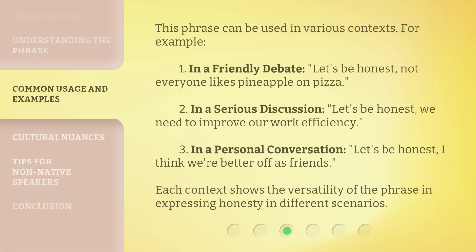This phrase can be used in various contexts. For example: 1. In a friendly debate — 'Let's Be Honest, not everyone likes pineapple on pizza.' 2. In a serious discussion — 'Let's Be Honest, we need to improve our work efficiency.' 3. In a personal conversation — 'Let's Be Honest, I think we're better off as friends.' Each context shows the versatility of the phrase in expressing honesty in different scenarios.